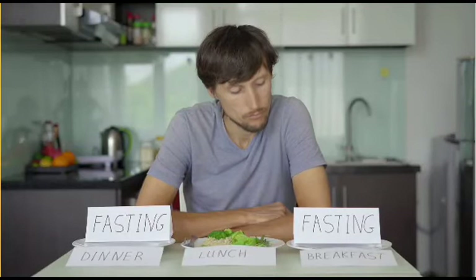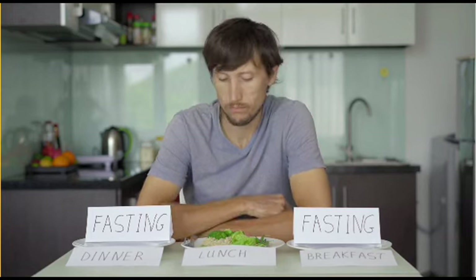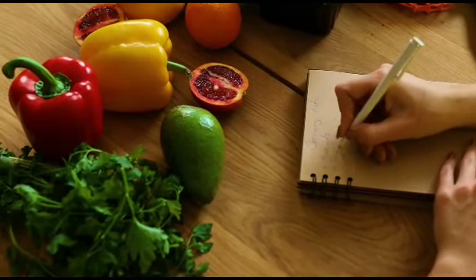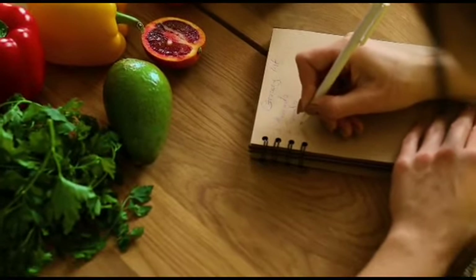Increased Energy: Some individuals report improved energy levels and mental clarity while fasting. Simplified Meal Planning: With fewer meals to prepare, intermittent fasting can simplify meal planning and save time.